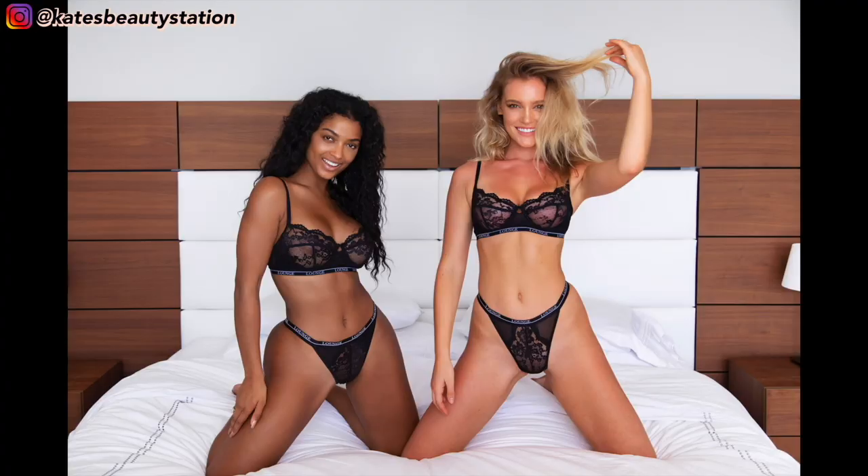The next set I got was their Blossom Balcony set in black. The Blossom Balcony set is my favourite set that they do. If you've got bigger boobs — not that mine are particularly big but they're big on me because I've got a petite frame — I find this set so flattering. It holds me really well. They do this in eight colours; I have the yellow, the red, and a dark navy blue. They're all gorgeous and it comes with a thong bottom which is really flattering.